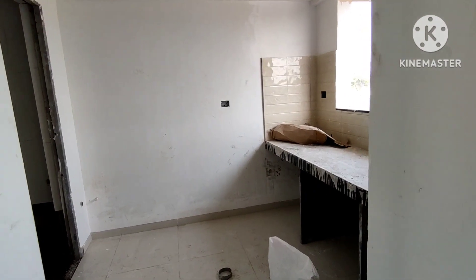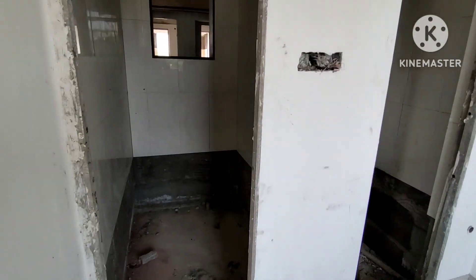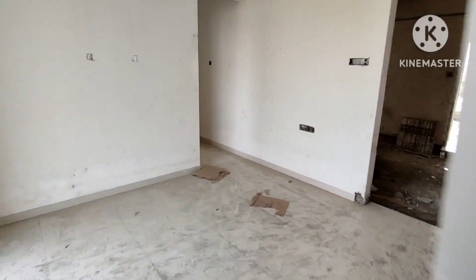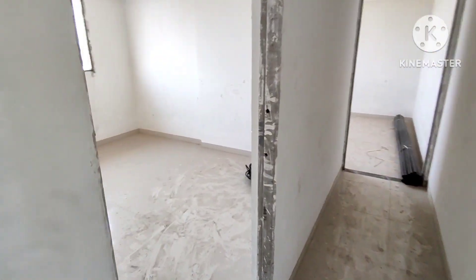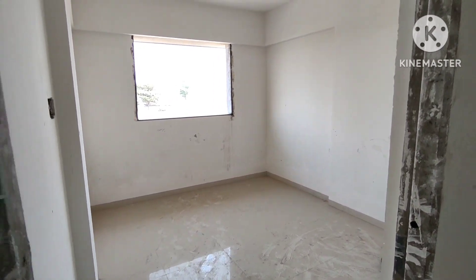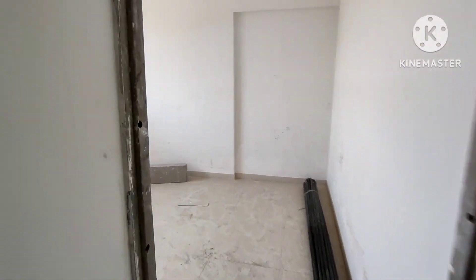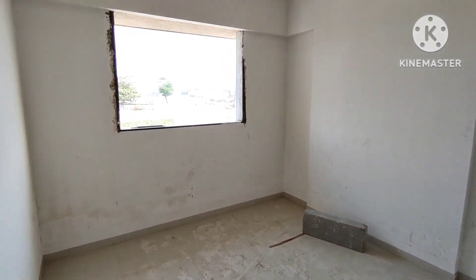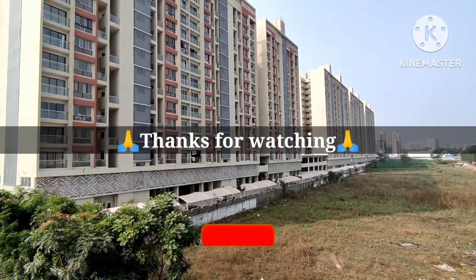There is a kitchen. There is a bathroom.